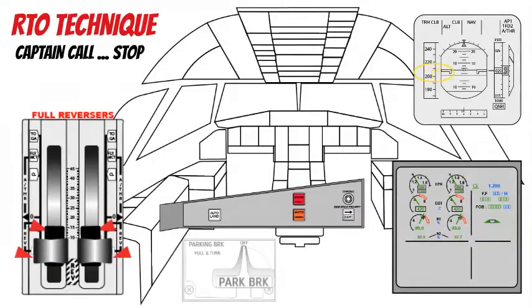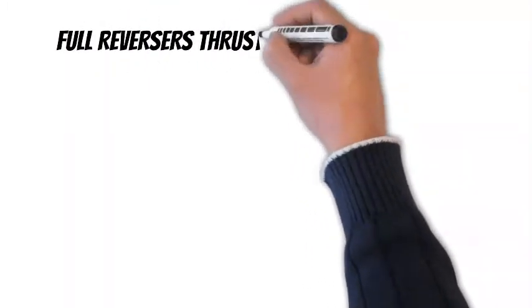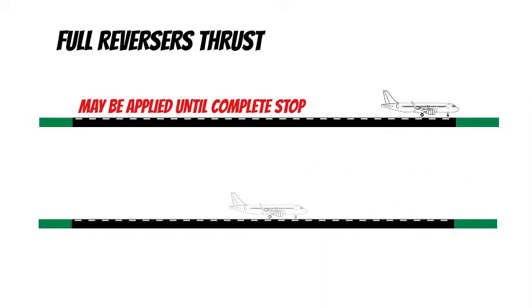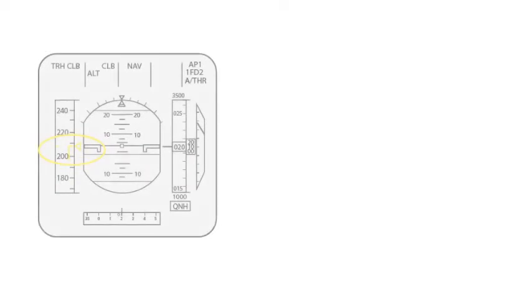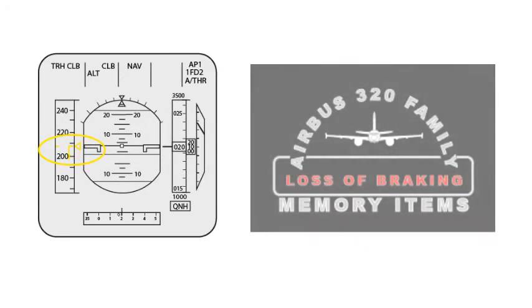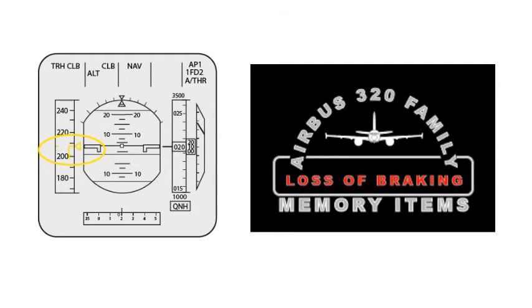After the aircraft stops: captain sets reversers to stowed, parking brake on, cabin crew alert, ECAM action order. First officer notifies ATC, locates the Emergency Evacuation QRH procedure, and performs ECAM actions. Note: full reverse thrust may be used until coming to a complete stop, but if there is enough runway available at the end of deceleration, it is preferable to reduce reverse thrust when passing 70 knots. Announcing deceleration means it is felt by the crew and confirmed by the speed trend on the PFD. If normal braking is inoperative, immediately apply the loss of braking procedure. Do not attempt to vacate the runway until it is absolutely clear that an evacuation is not necessary and that it is safe to do so.